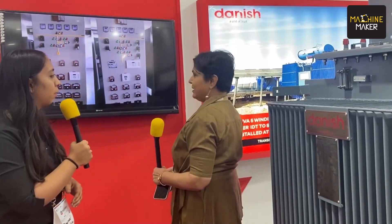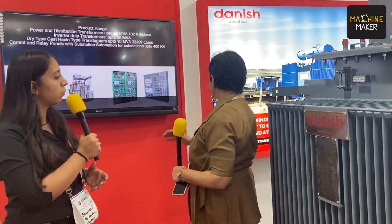So all these products are on demonstration at the show? Yes, we do have. This is our inverter duty transformer and I am very happy to inform you that it is the country's first inverter duty transformer which is 18 MVA and aluminium wound. Not only this, this is the first one in the country to have short circuit pass in one go.